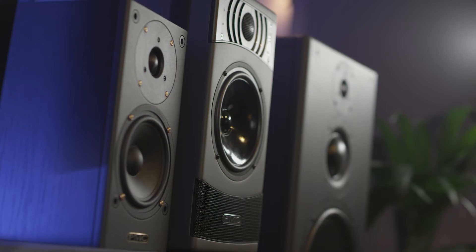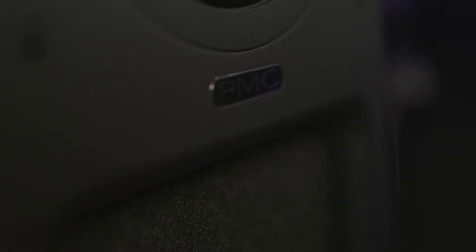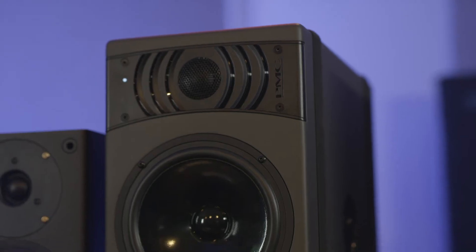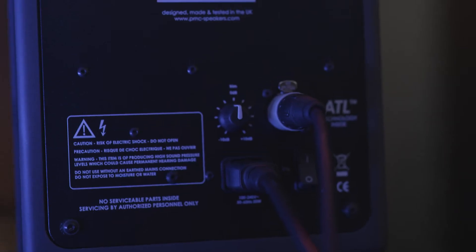In the home setting we mainly use passive loudspeakers, which require an external amplifier. In the studio we do use passive loudspeakers, but primarily we use active and powered speakers. A powered loudspeaker has a passive crossover with its own built-in amplifier — the audio hits the amplifier first before going to the crossover and then being distributed to the drivers. A truly active loudspeaker also has its own amplification, but the active crossover sits before the amplifiers, so the line level hits the active crossover first.